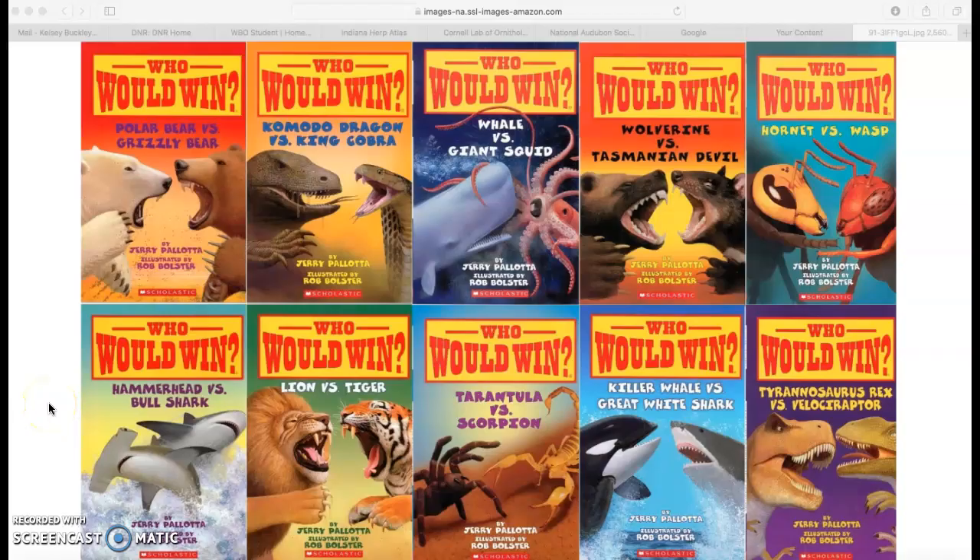Hi, Mrs. Buckley here with some quick research tips to help you get started with your research project. First of all, I was excited about this. The Who Would Win books are fun and I wish you the best of luck as you start gathering evidence to prove that your animal would win the battle. So good luck.